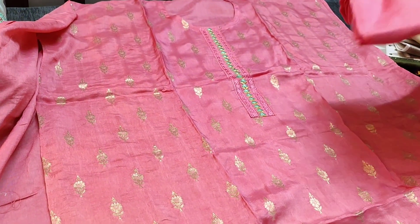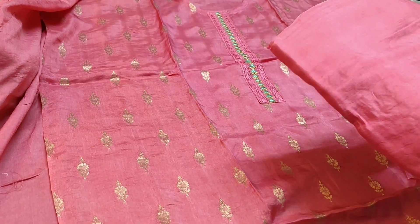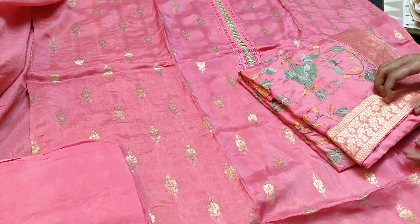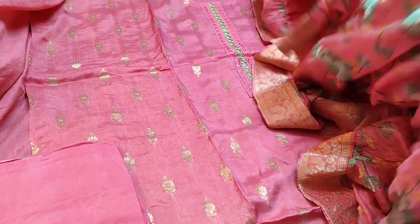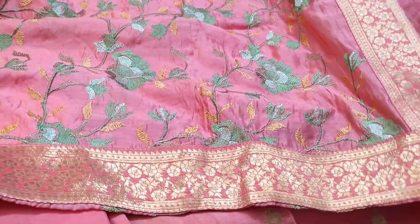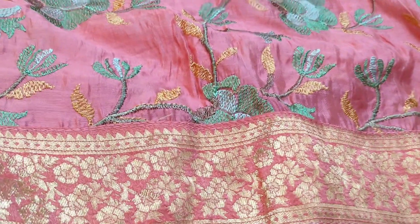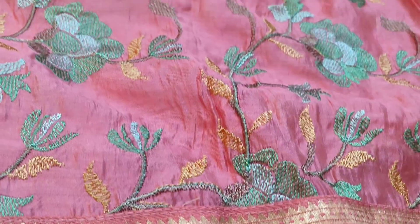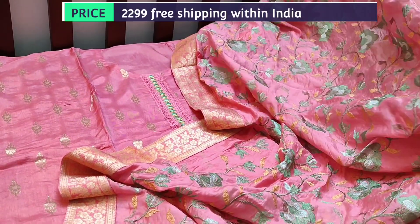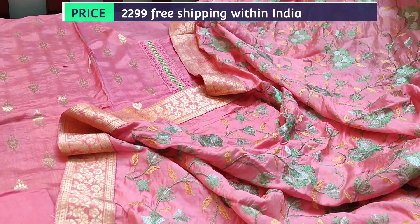It's a tone-to-tone set and we have a matching tone-to-tone bottom. It is teamed with a heavy embroidered dola silk dupatta. It's a heavy piece with brocade tapings on all four sides in antique zari. It's all over embroidery. It's a party wear set. The cost of the set is 2299.